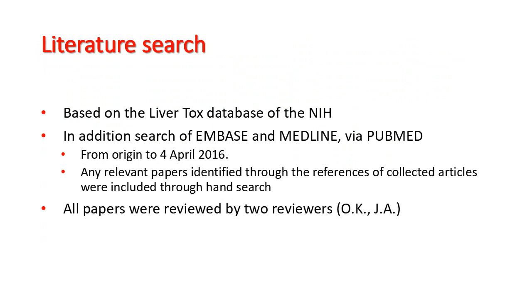Based on the LiverTox database of the National Institute of Health, we conducted a literature review for which we additionally searched EMBASE and MEDLINE via PubMed from the origin to 4 April 2016. We also identified relevant papers through a hand-search of the references of the collected articles. All papers were reviewed by two reviewers.